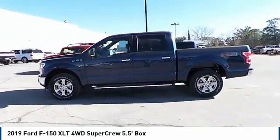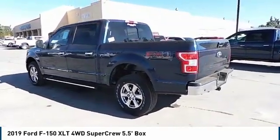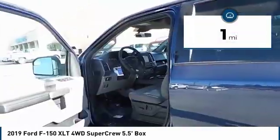A Ford F-150 knows how to handle any situation. It's built to follow orders, no whining, and is priced below $55,000. This vehicle has less than 100 miles.